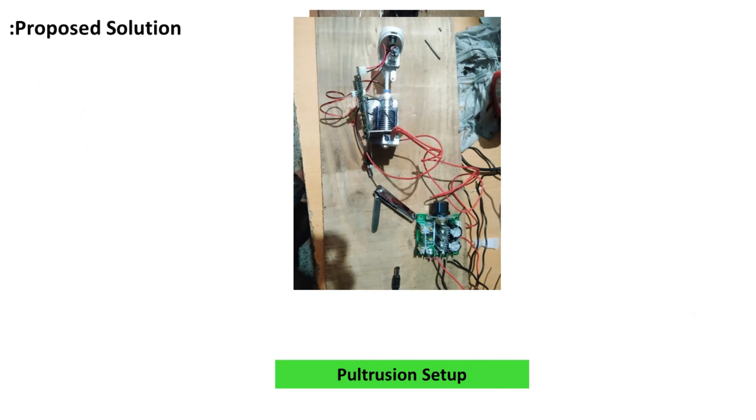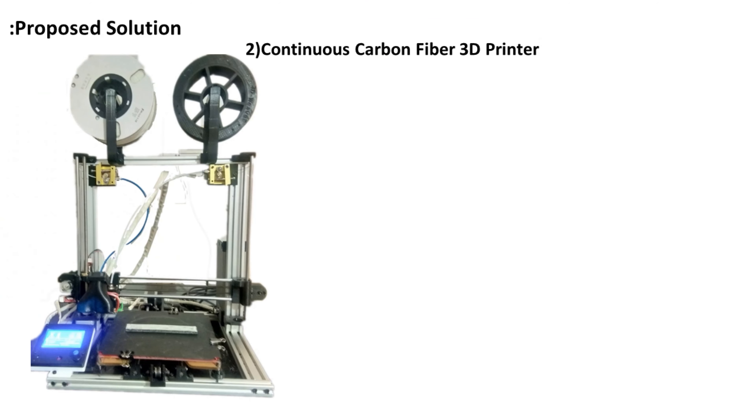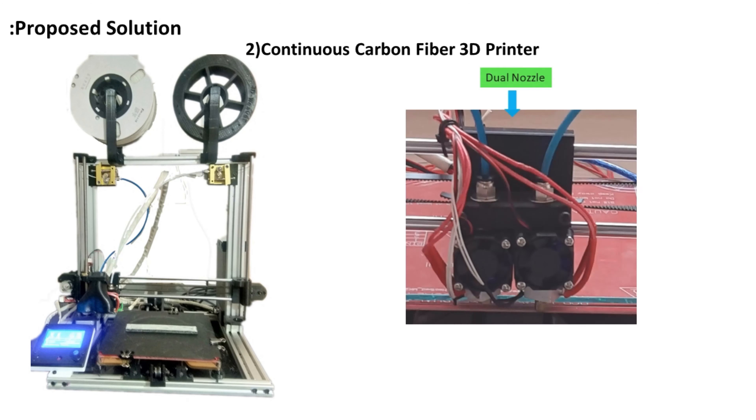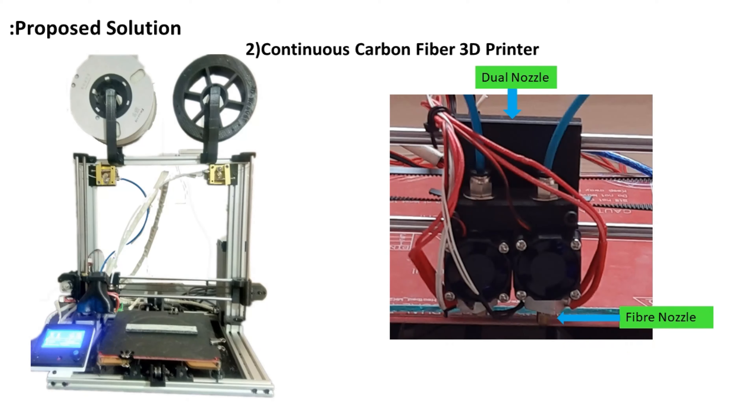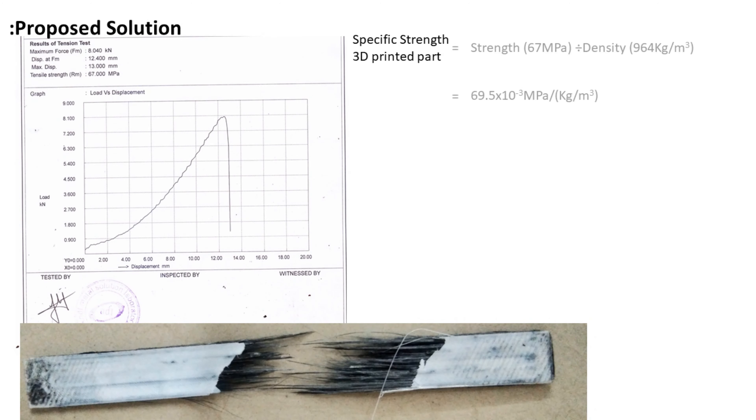After 8 months of prototyping, we have designed and manufactured a pultrusion setup with a production rate of 30 metres of filament per hour. This manufactured filament can be used to print any structural part through our continuous fibre 3D printer. In this printer, the first nozzle does the fibre printing, giving the printed part exceptional strength, and from the second nozzle,